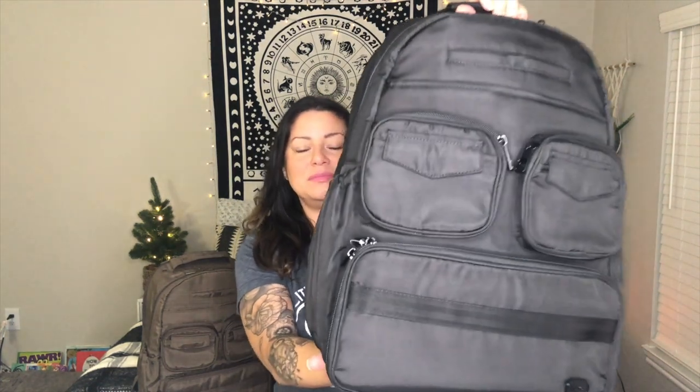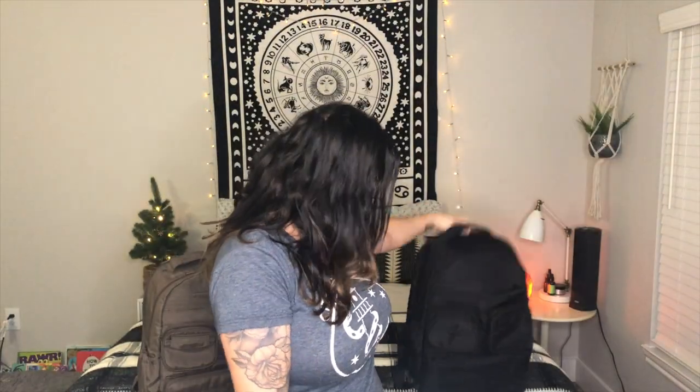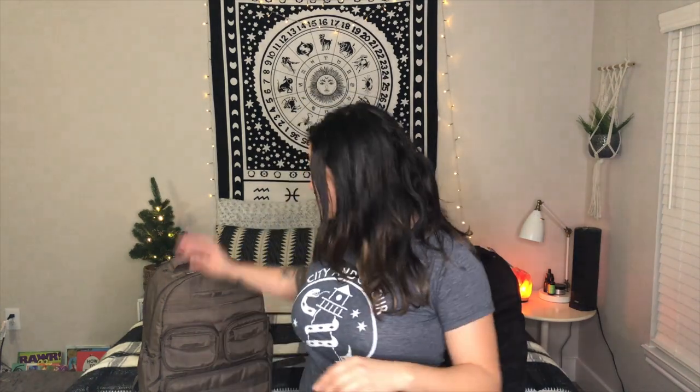Hey everybody, my name is Alicia and today I'm going to review the Lug Life Puddle Jumper backpack in two different colors: brushed black and brushed walnut. Here they are — here is the brushed black for those of you that like to stick to black, since black can go with a lot of different things, and here is the brushed walnut.